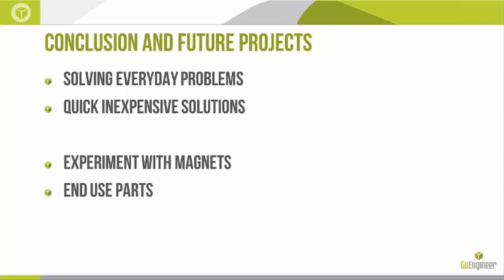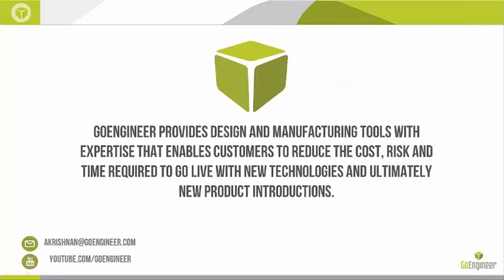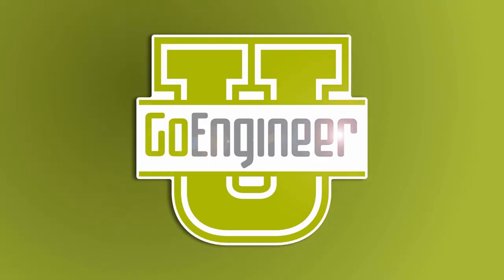Some of the future projects I'll be working on: I want to experiment more with magnets and create more end-use parts I can personally use for different problems around my house. We have an Instagram page, Twitter, and Facebook, so if you want to learn more about the cool things we are working on, feel free to visit us there. This is Arvind Krishnan — thank you, everyone.